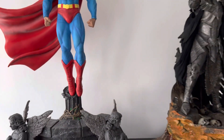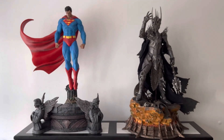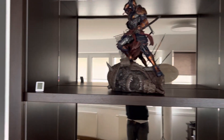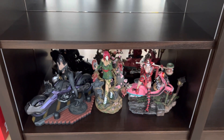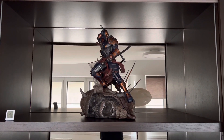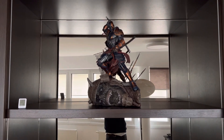Alright guys, just a quick look here at my office display. I removed some statues for the moment, but I have the XM Samurai pieces displayed here, and more to come shortly. Thanks for watching and see you later, bye bye.